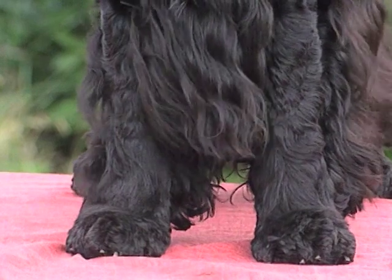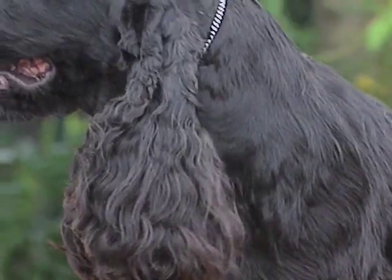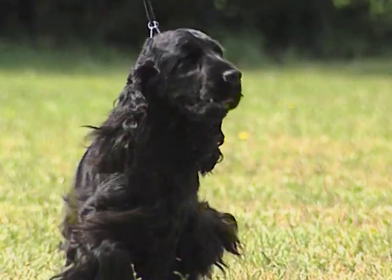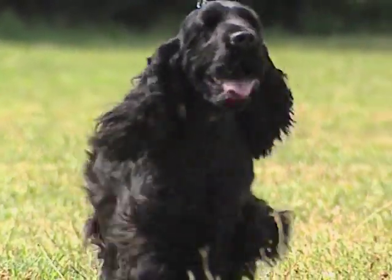Gli arti anteriori sono di buona ossatura, diritti, sufficientemente corti da dare un'impressione di potenza concentrata, ma non così corti da intralciare l'azione di quello che lo standard definisce un grande, piccolo cane sportivo.